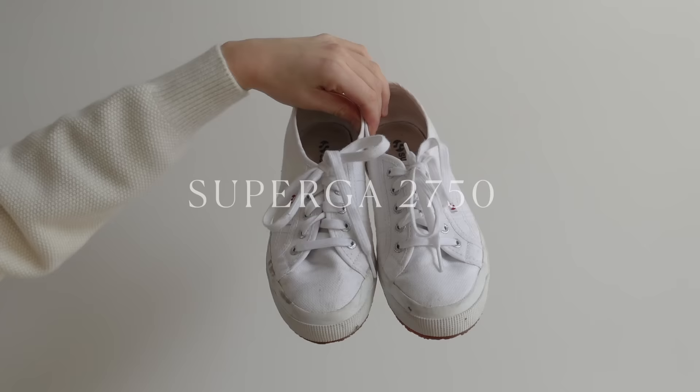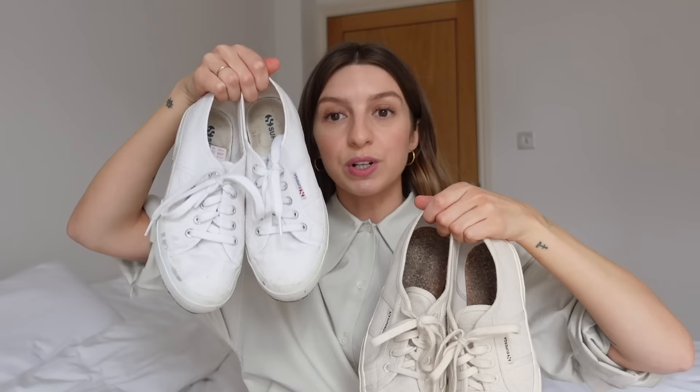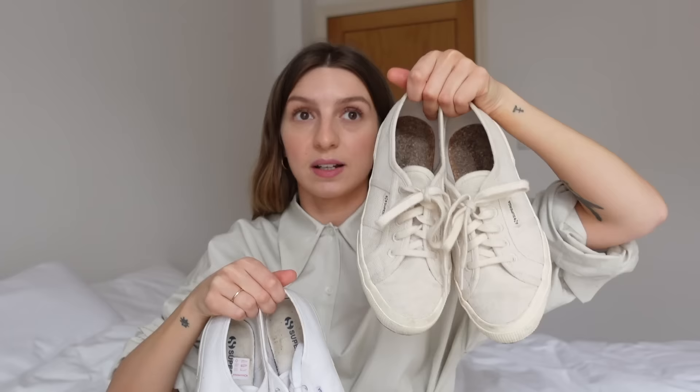I'm going to start with the classic, the Superga 2750s. This is probably Superga's most recognised style. I've got them in two colours: the original white canvas that retails at £55, and then the off-white organic canvas that retails at £75.